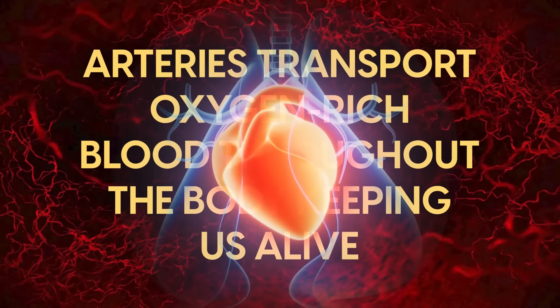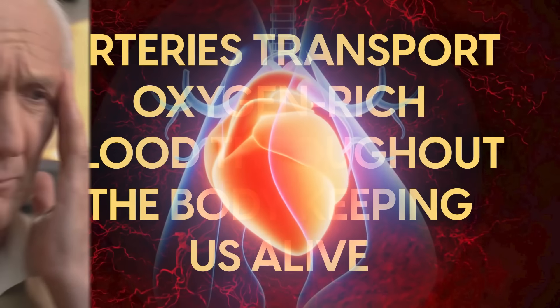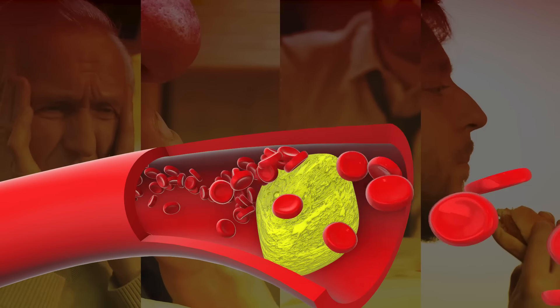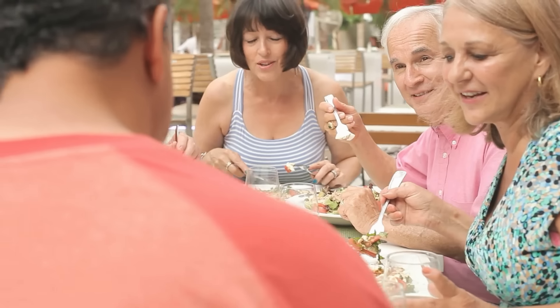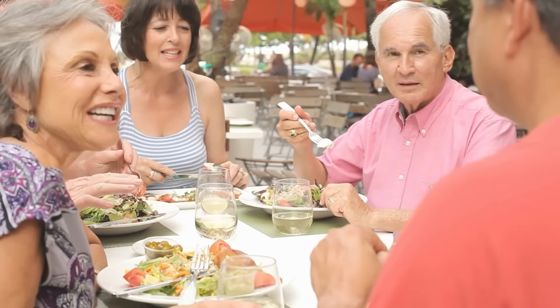Arteries transport oxygen-rich blood throughout the body, keeping us alive, but things like high blood pressure, smoking, alcohol, and poor diet gradually cause these crucial blood vessels to become damaged, stiff, and calcified. Fortunately, a number of foods have a remarkable impact on preventing and reversing this damage.